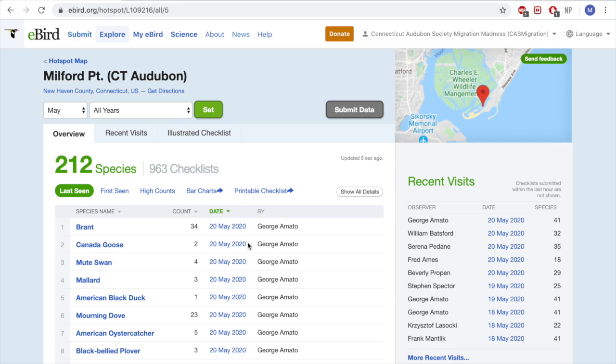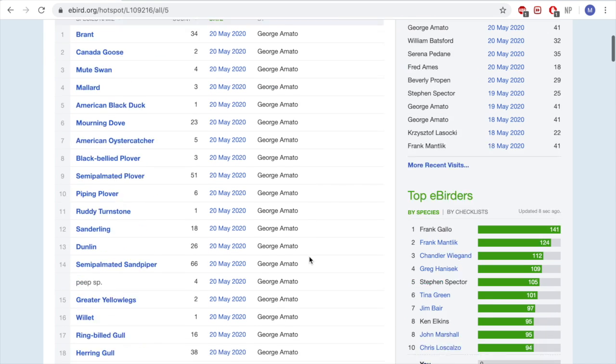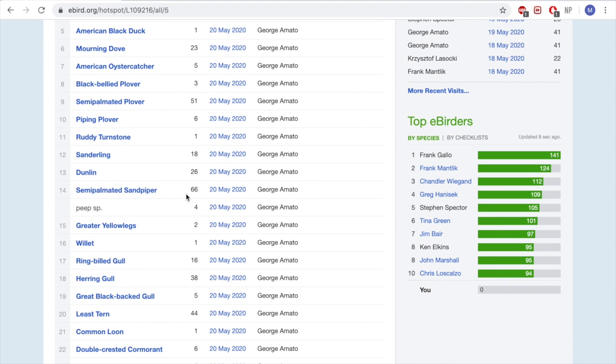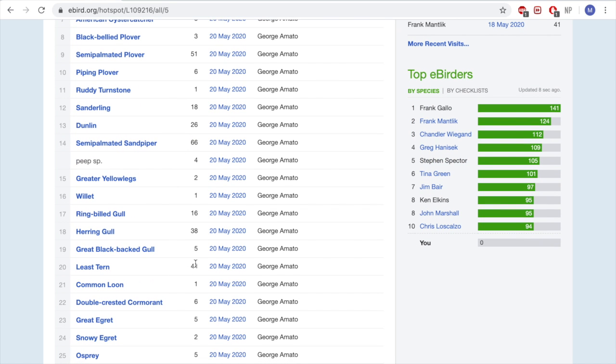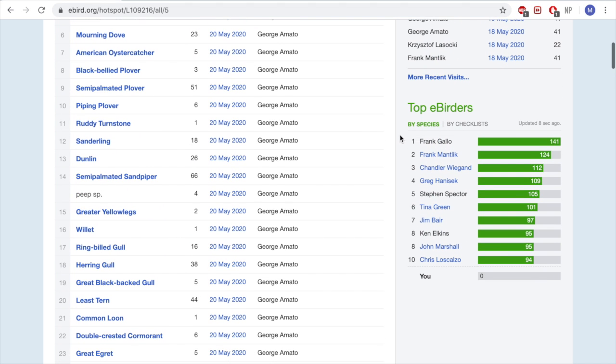If we go to view checklist and let it load, the last checklist in May was by George Amato. We can see what he saw — 66 semi-palmated sandpipers, 26 dunlin, 18 sanderling, some really good numbers, and at least 44 tern. That's a great thing to see. You can also see who has the most species seen for this hotspot all time.